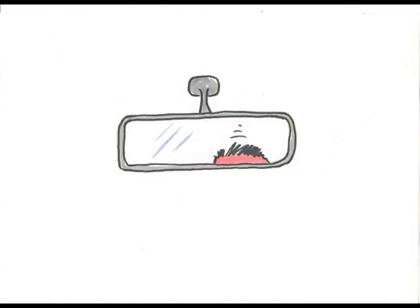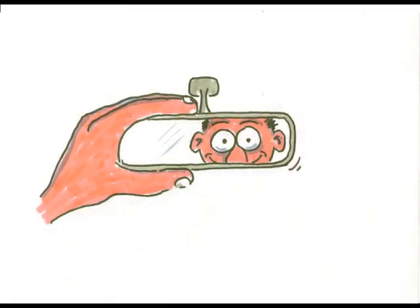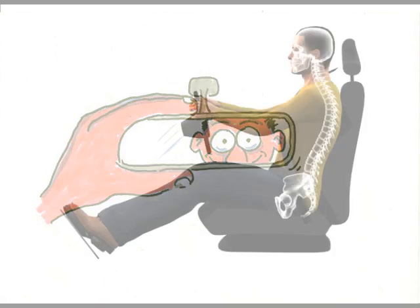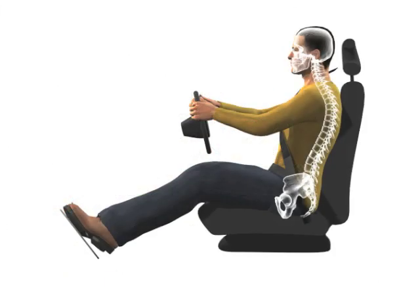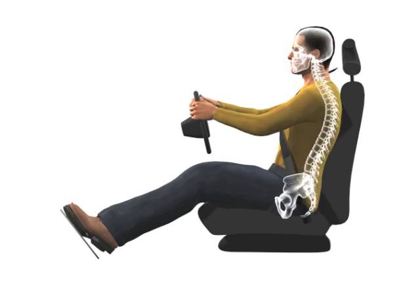After only a few miles, you'll either have to readjust your mirror or sit back up. It's not uncommon to see people sitting back upright at traffic lights. We all want to sit properly and avoid back problems, but it's a constant battle against gravity.